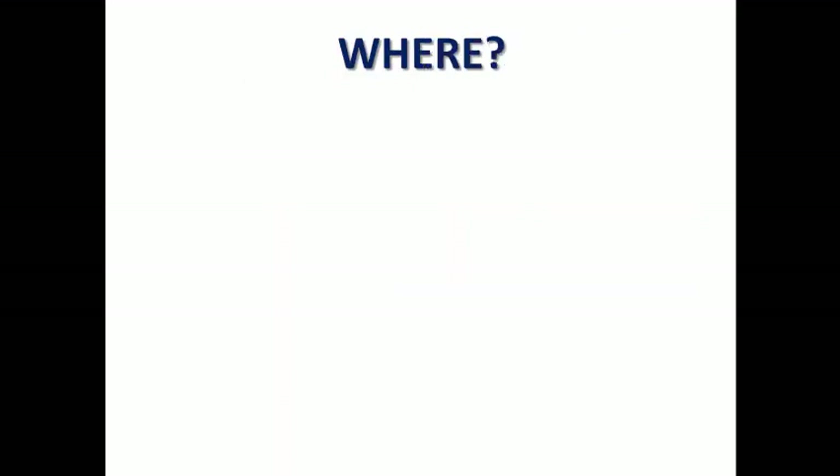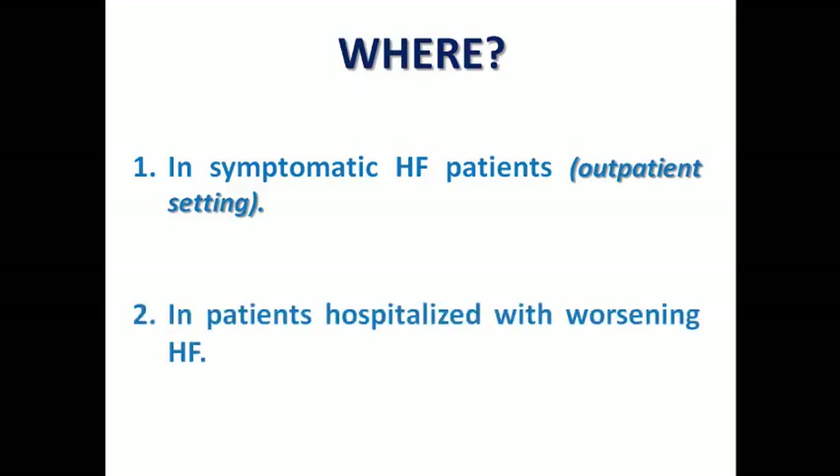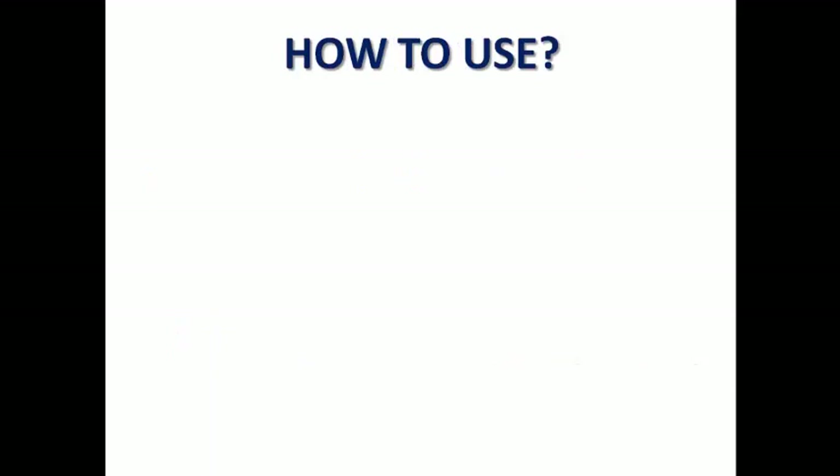We can summarize the settings in which we prescribe diuretics: we can prescribe them as an outpatient in symptomatic heart failure patients, starting with a lower dose. And of course, in hospitalized patients with acute heart failure, we can start IV diuretics and then switch to oral diuretics before discharge. This depends on the volume status of the patient, which is mostly a hypervolemic state.